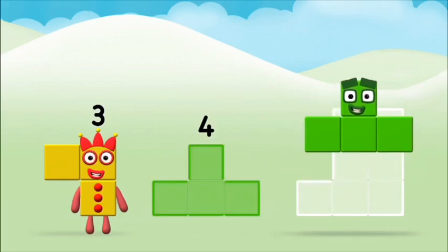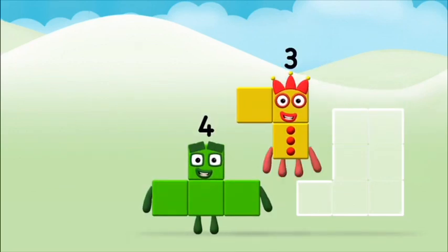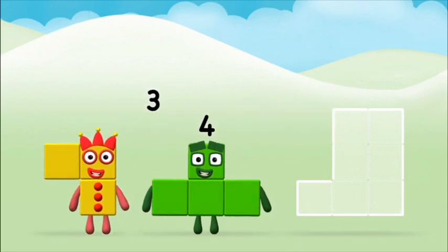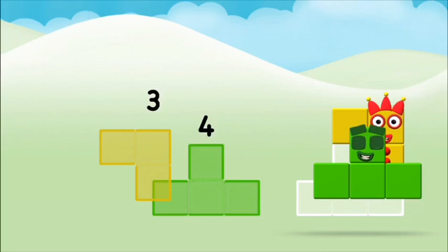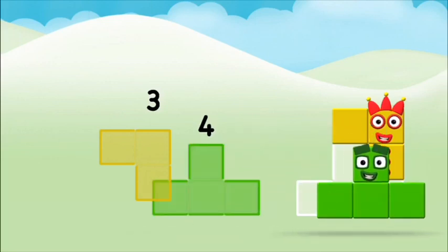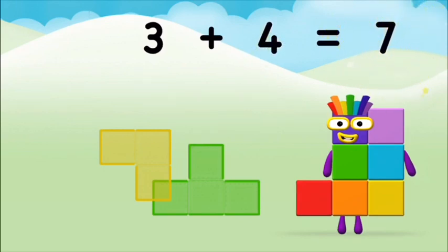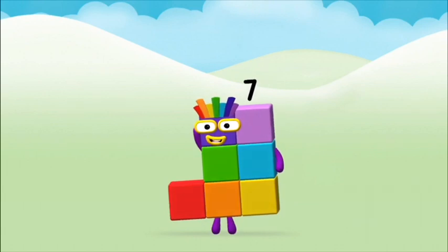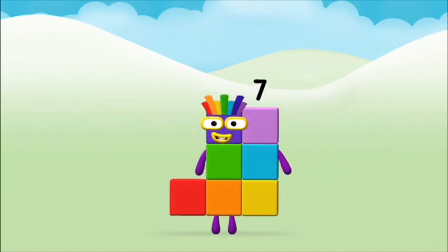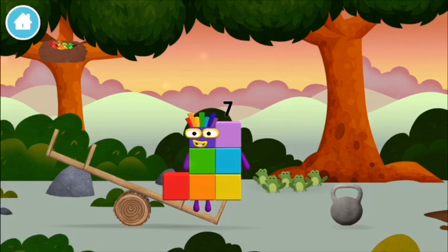Now add the number blocks together! 3, 3, 3, 4. 3 plus 4 equals 7! Super! You made number block 7! You made a new number block!